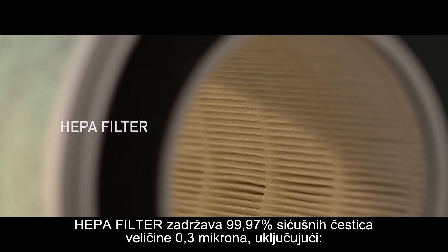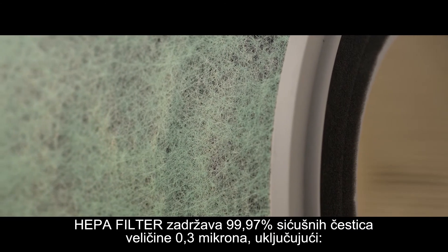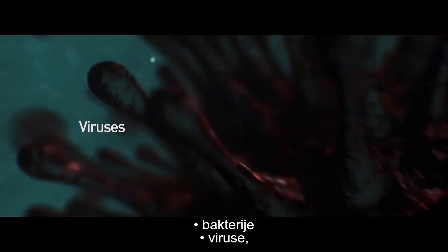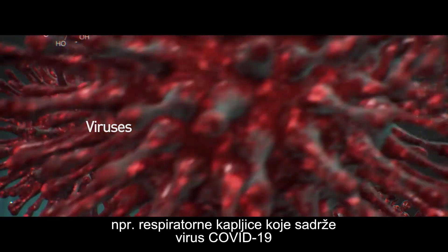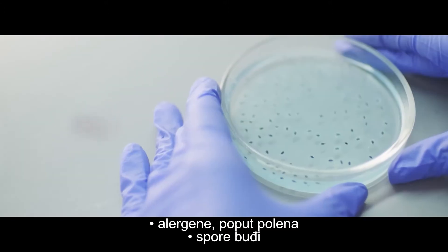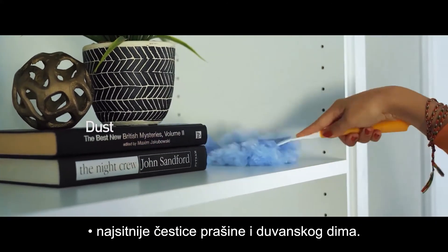The HEPA filter captures 99.97% of particles as small as 0.3 microns, including bacteria, viruses such as the virus containing respiratory droplets of COVID-19, allergens such as pollen, mold spores and germs, and the tiniest particles of dust and tobacco smoke.